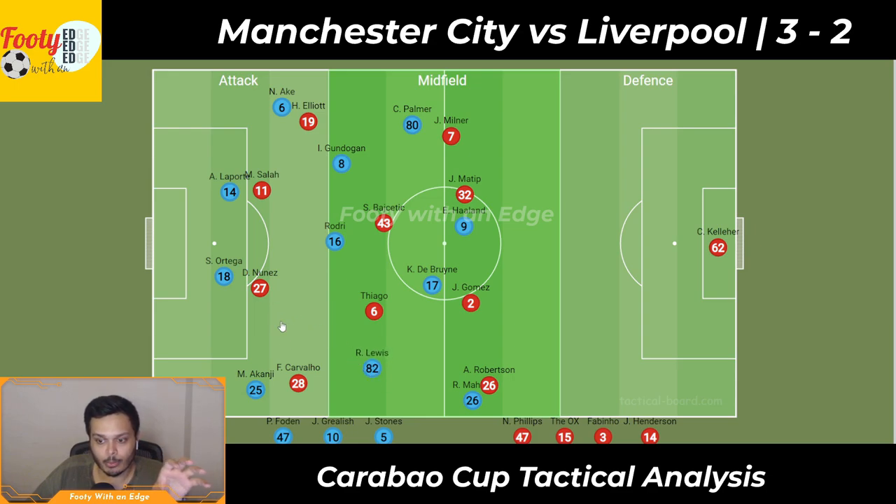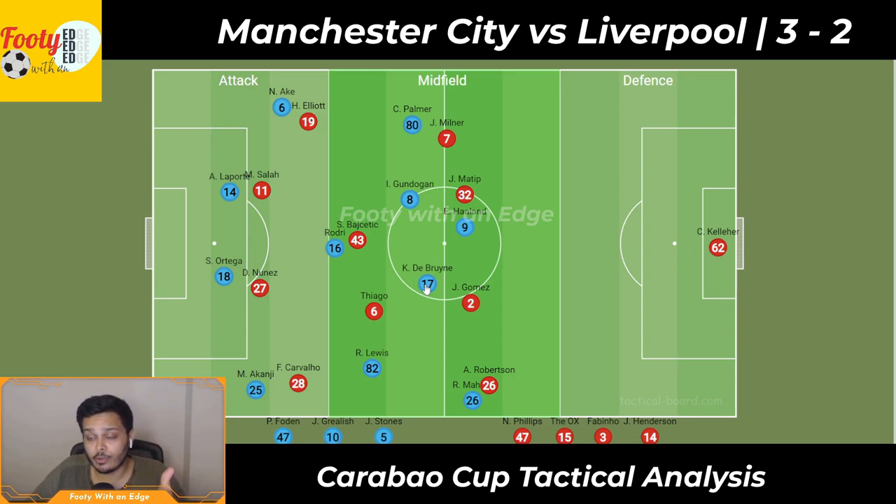Lewis can step into this area to make more room for Ortega to play a ball over the top. Rodri can control this area and get a straight ball from Ortega into space if Bajetic pushes up against him. Ortega can find Gundogan who can run into space and progress the ball forward. Either Liverpool players press into this space and make it difficult for City, or they have to sit deep worried about the ball in behind to Palmer, Haaland, or De Bruyne. Ortega and the defenders in the back had the passing ability to find players in the final third.